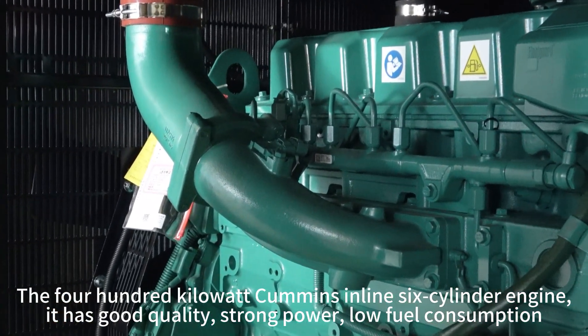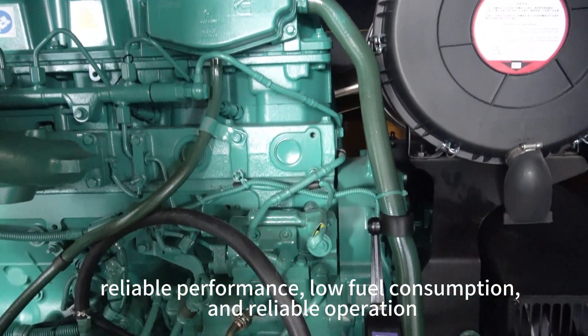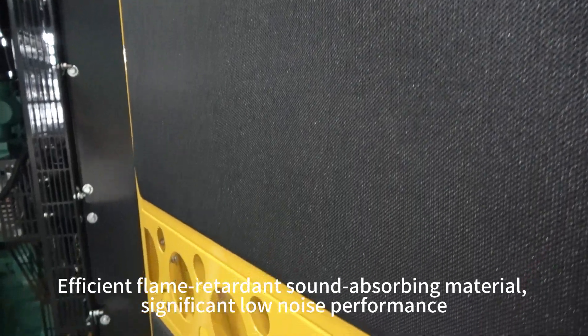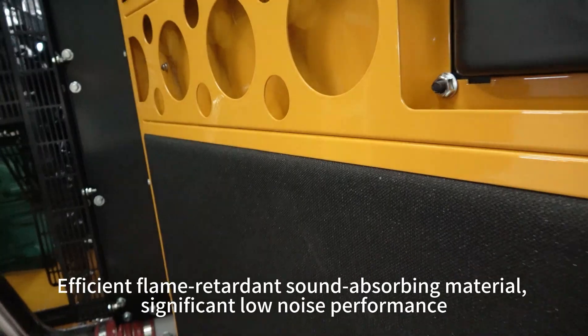It has good quality, strong power, low fuel consumption, and reliable performance. The efficient flame-retardant sound-absorbing material provides significant low noise performance.